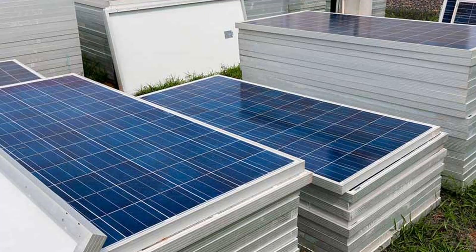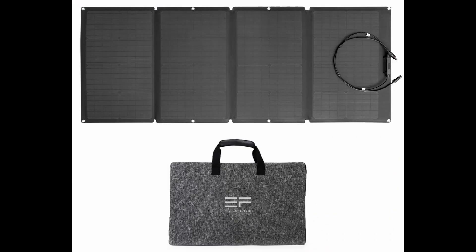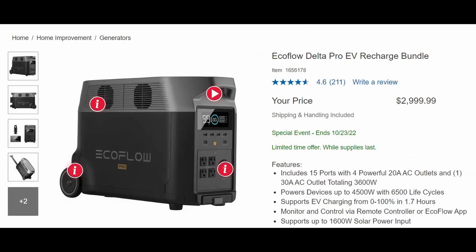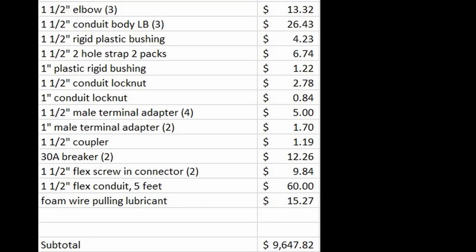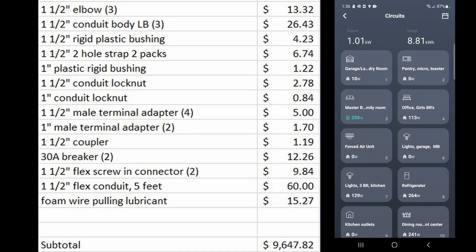Here is the spreadsheet listing all the components in my system. I purchased the solar panels used from Craigslist — being off-grid you don't need any specific certifications, so no-name panels work fine as long as they work. I did not get a great deal on the Delta Pro units initially — I originally purchased them for about $3,300 each, but they came with a free 160-watt foldable EcoFlow solar panel each. Then I saw a deal at Costco selling the Delta Pros for $2,849 each, so I started to cancel my first order since I didn't need the free solar panels for daily home use.